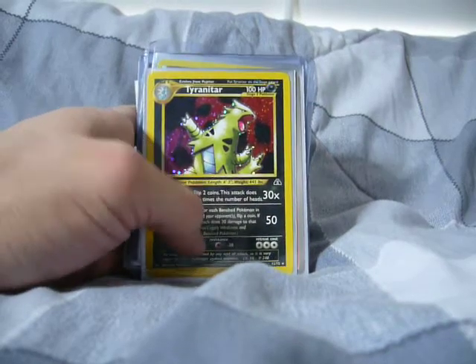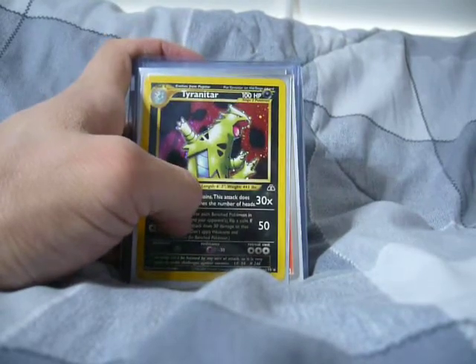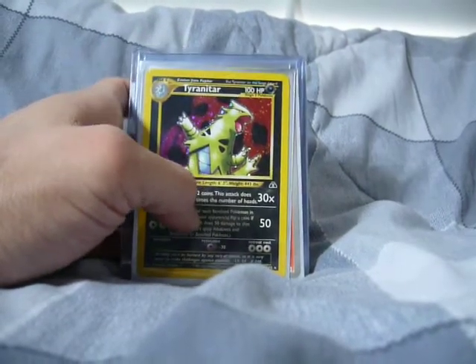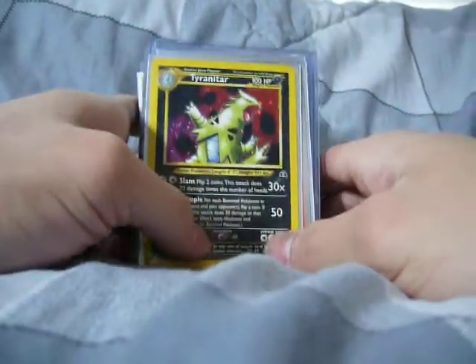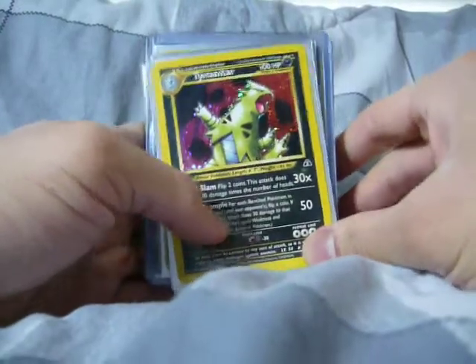My camera failed me while I was filming this, so I'll just quickly go through this. I got three BCBMs. The first one is from Mr.PokemonX, and thank you very much for the interesting extra.